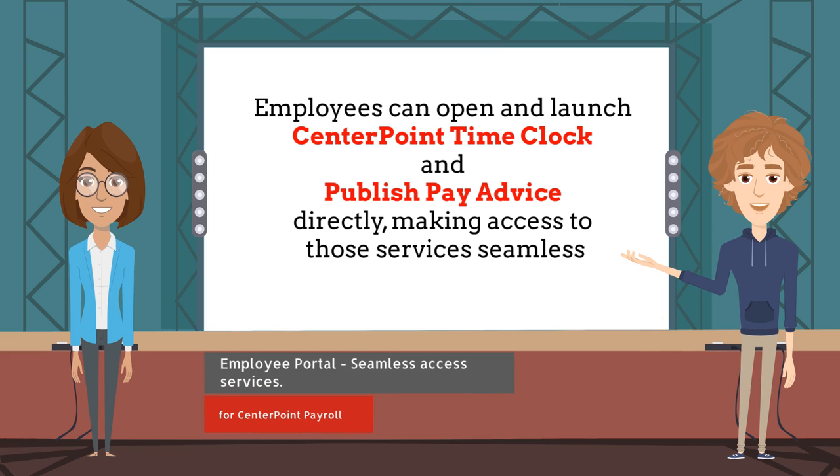Employees can open and launch Centerpoint Time Clock and publish pay advice directly, making access to those services seamless.